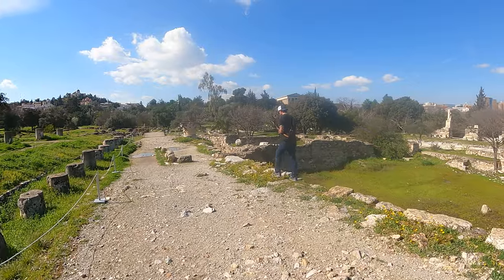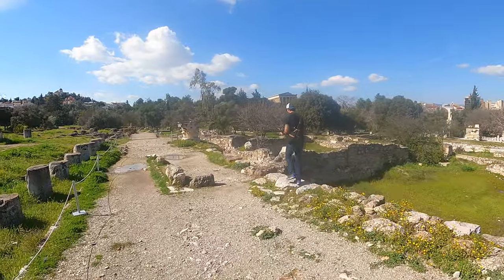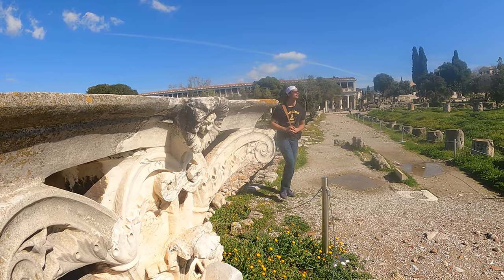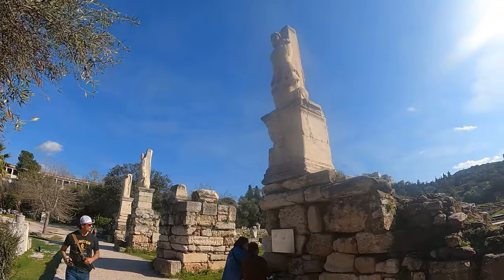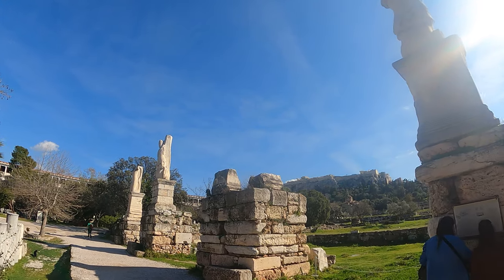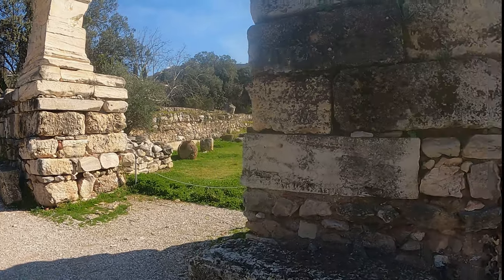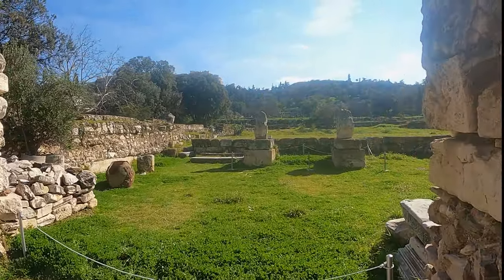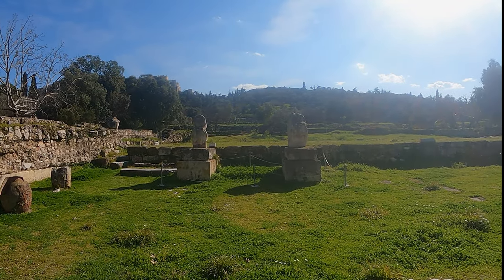As we left the Middle Stoa, I saw these really cool statues over in the distance and definitely wanted to check those out. The statues were really nice, and they were all that was really left of the Odeon of Agrippa. The Odeon of Agrippa was essentially like an opera house of sorts - a really big building - but really just those little statues are left. Unfortunately, it was destroyed in 267 BCE, so we weren't able to see what it looked like back then.